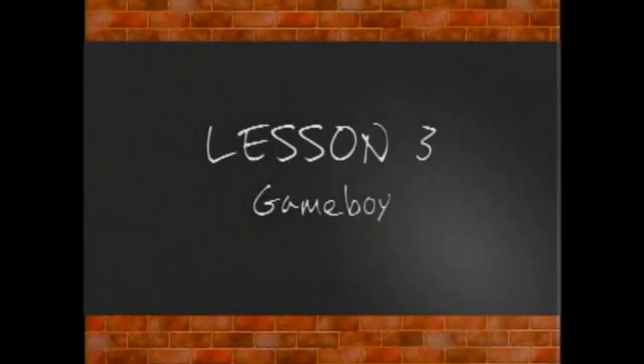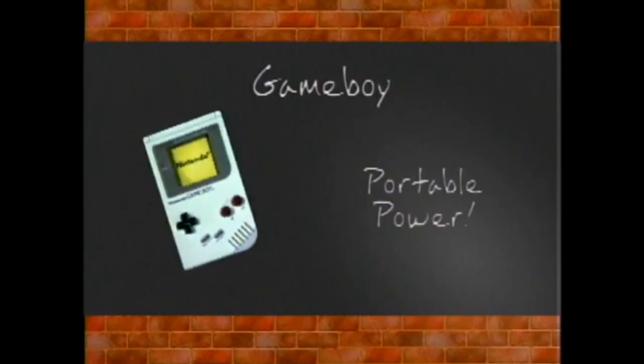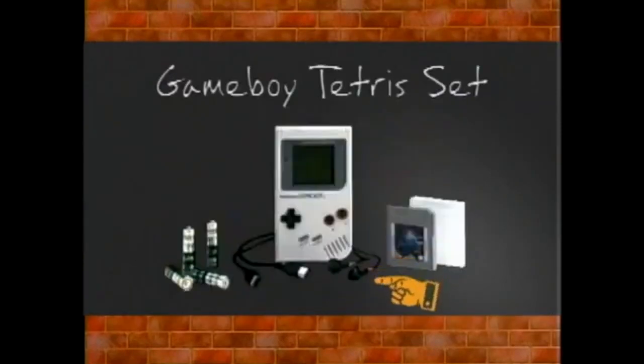Okay, Lesson 3: Game Boy — the system designed for those on the go. Why? Because it's portable. There's the Game Boy Tetris set, which comes with stereo headphones, Tetris game pack, game link cable so you can link with a friend, and batteries are included.